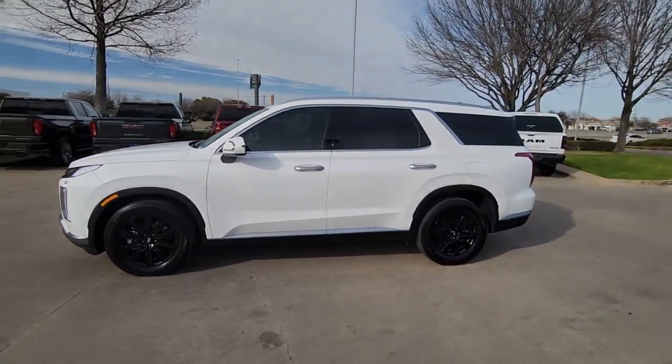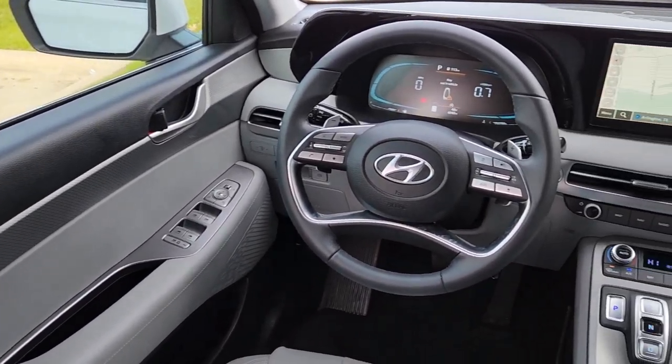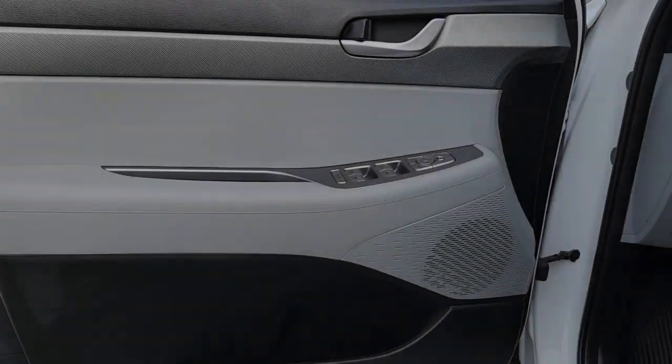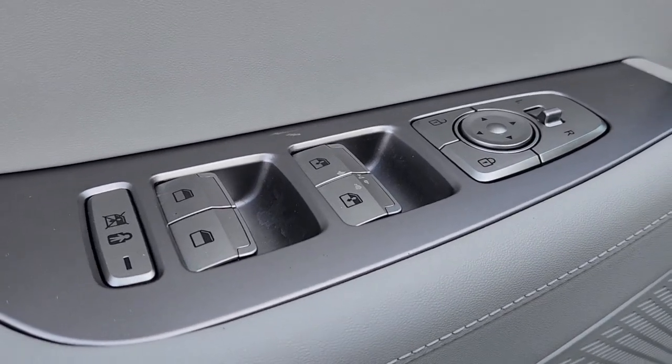The following are some of this vehicle's highlighted options: navigation system, keyless entry, sun and moonroof, power passenger seat, heated mirrors, power liftgate, backup camera, satellite radio, rear AC, and third-row seat.